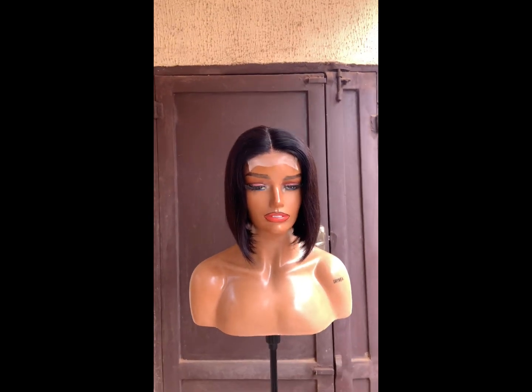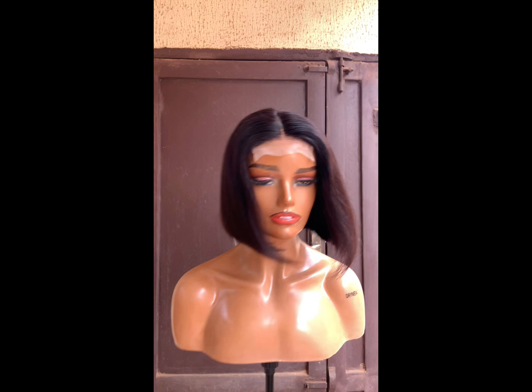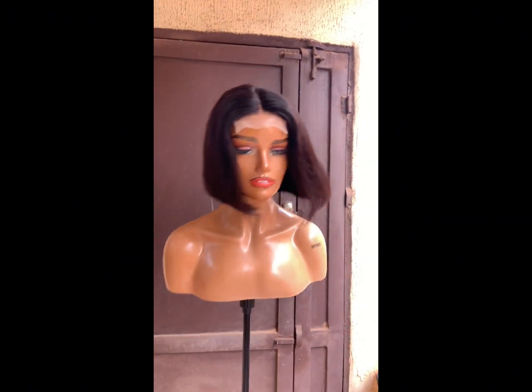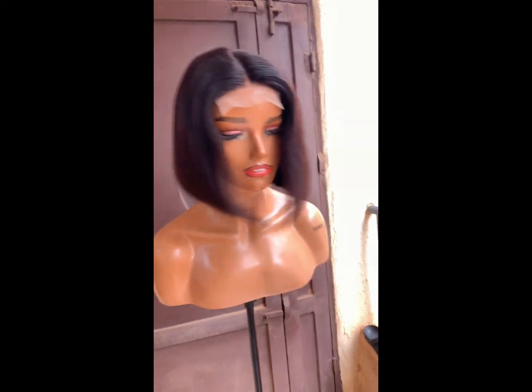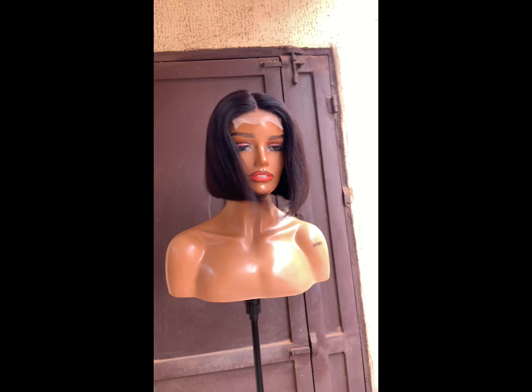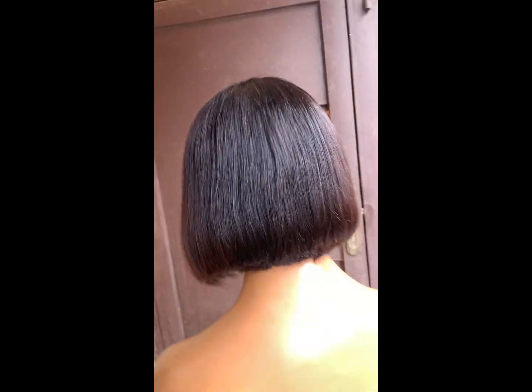Hi guys, welcome back to my YouTube channel. I feel like I've been away from this channel for so long, and I'm sorry about that. I promise to be more active now. I'll be reviewing the packaged hair that was used to achieve this wig look that you're seeing.